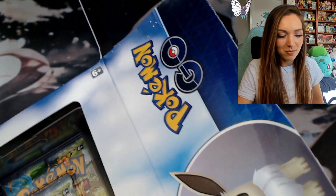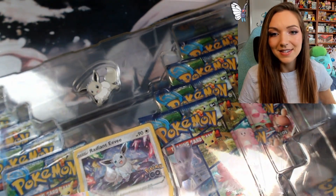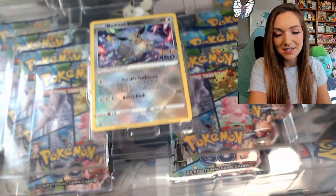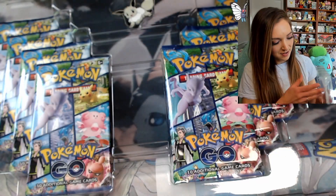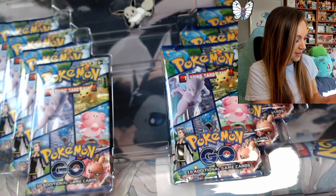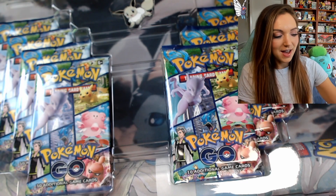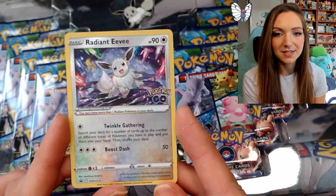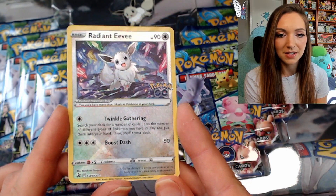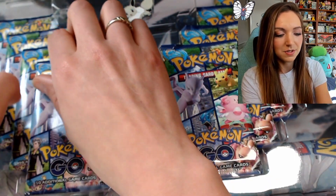I think it's always the case with any product that there are going to be different rates of success, but I have seen some really lucky unboxings with these as well as some really disappointing ones. In general, with a smaller set — this one is not dissimilar to something like Shining Fates — I would hope to get a reasonable proportion of hits. I'm also really pleased that the promo card I got is pretty well centered. It looks pretty nice.